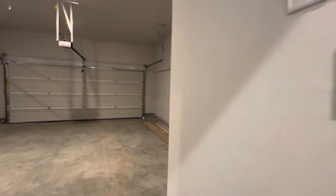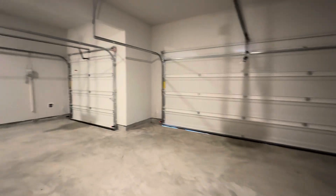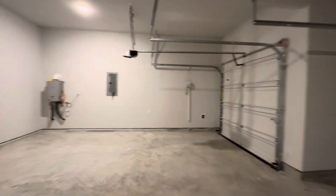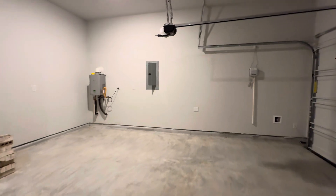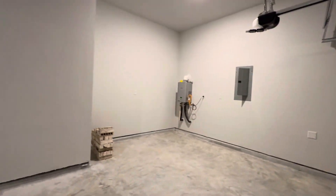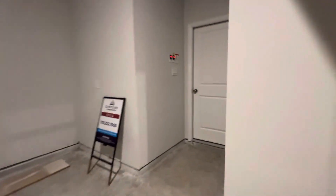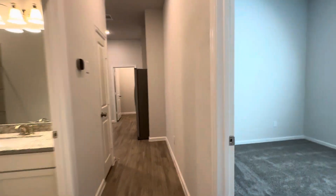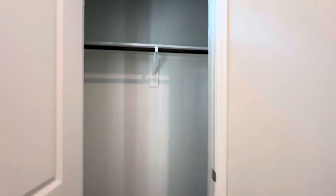I got two garage door openers. Three-car garage. I don't think I opened up the closet on this one — it's a regular closet.